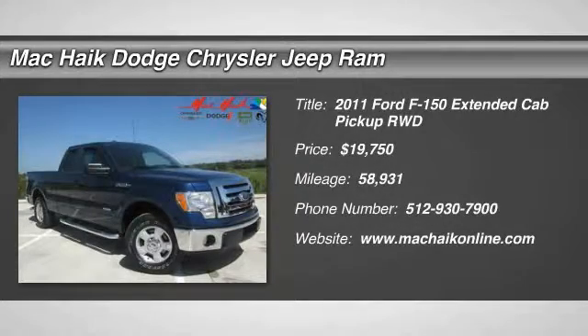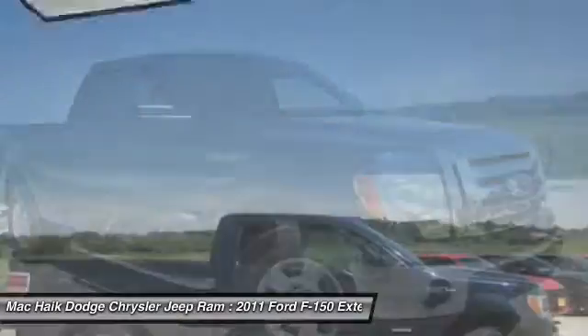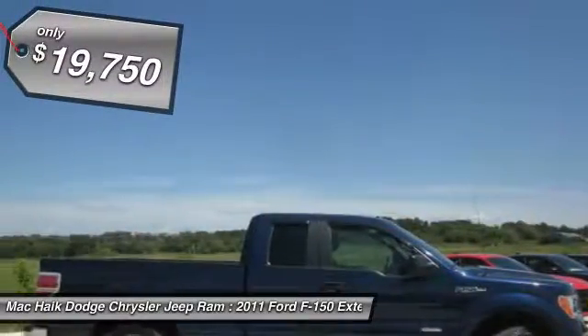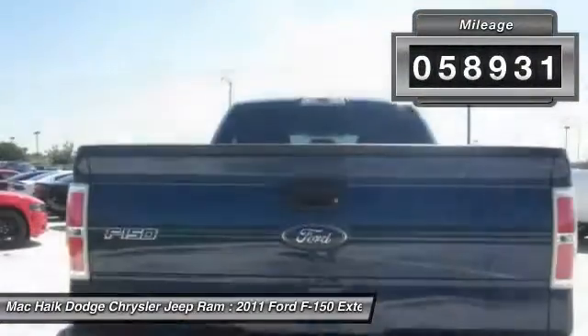The 2011 F-150. A Ford F-150 knows how to handle any situation. It's built to follow orders, no whining, and is priced below $20,000. This vehicle has less than 60,000 miles.